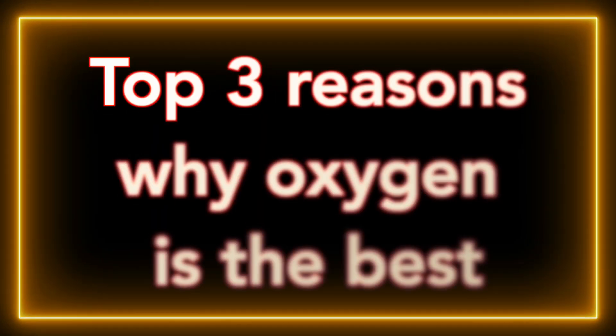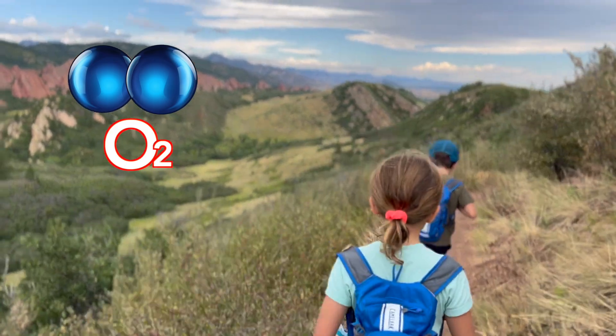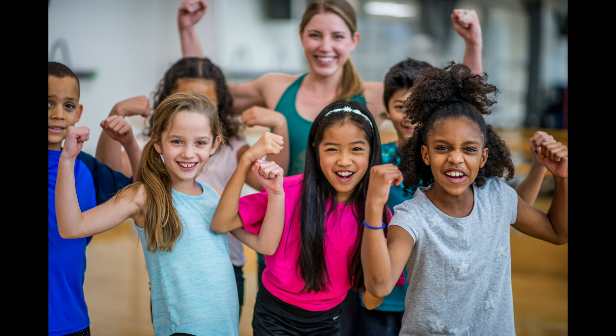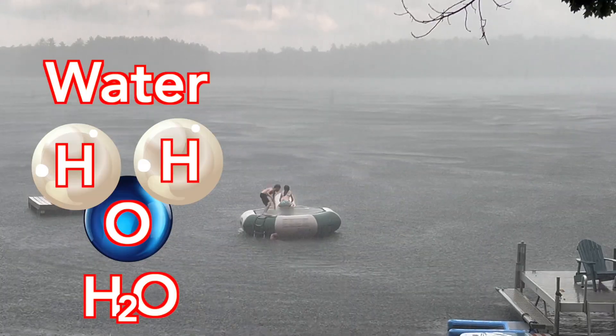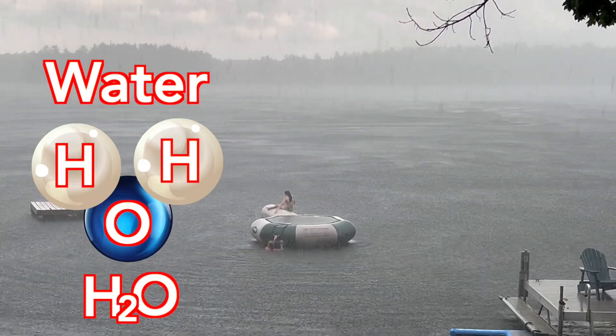Which leads me to my top three reasons why oxygen is the best. Number one, we need oxygen to live — the cells of our body use oxygen in a process called cellular respiration, which releases stored energy to power our body and brain. And two, as ozone, it allows for life on the surface of the Earth. And three, it's a key ingredient in water — two hydrogens and an oxygen — another vital substance for all life on Earth.